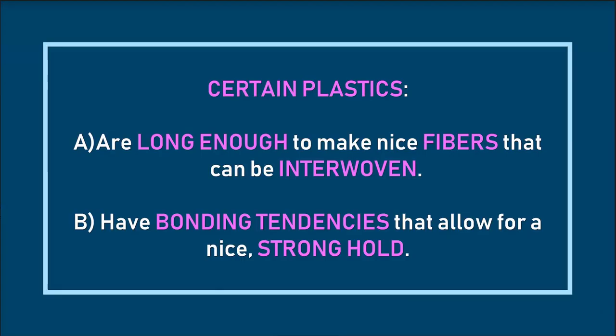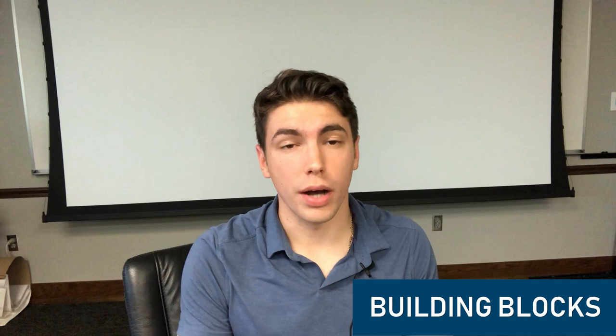We want plastic in body armor because certain plastics are long enough to make nice fibers that can be interwoven, and their bonding tendencies allow for a nice strong hold. Just like Kevlar, any plastic that has these two properties can be very strong without weighing a whole lot — which is exactly what we want for armor that people have to wear.